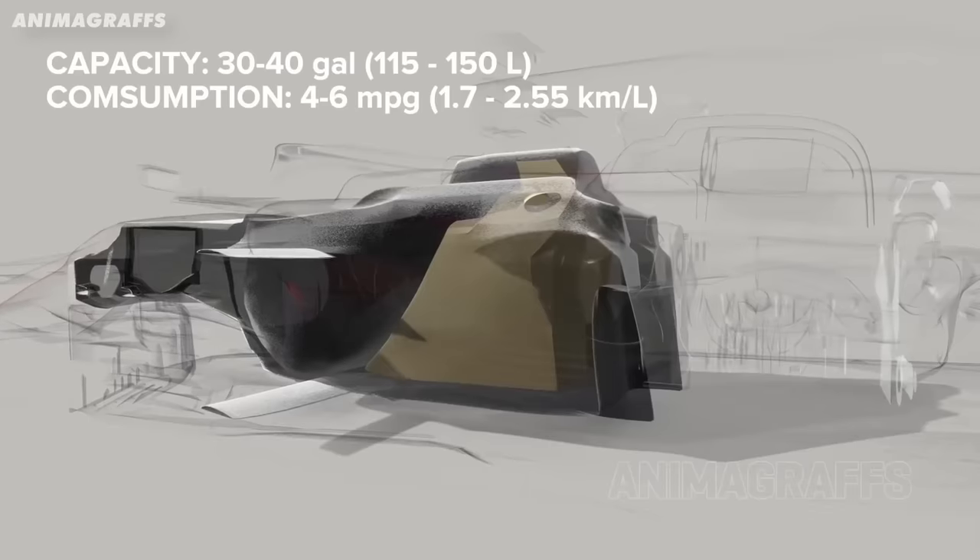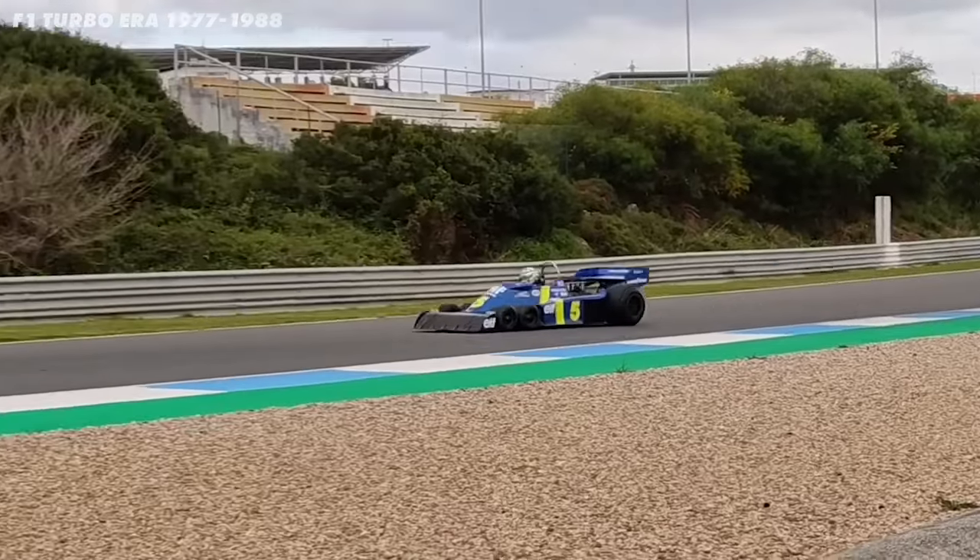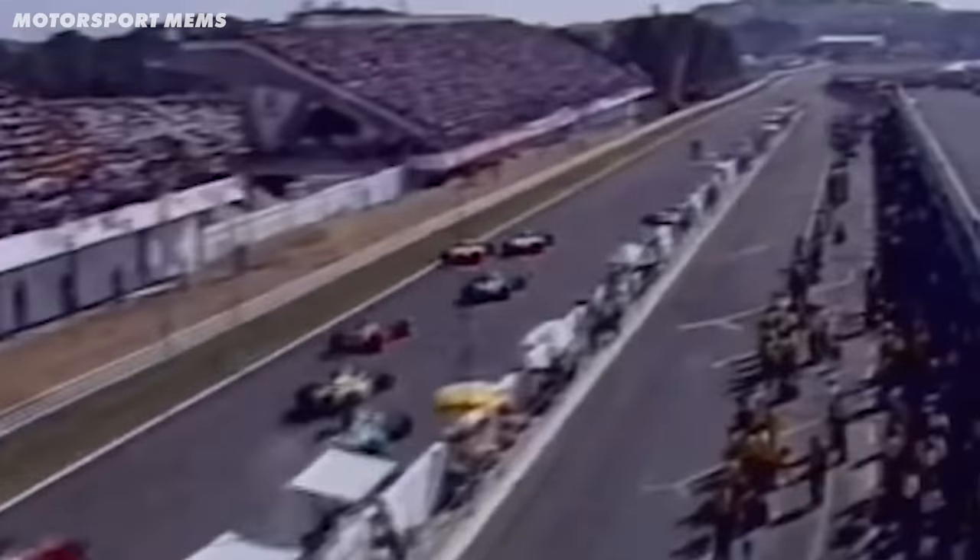The battle commenced between the rule makers trying to slow the cars down and the teams trying to make them faster. The FIA stopped in-race refueling and gave teams a fixed-size fuel tank, resulting in cars running out of fuel on the final lap. But engineers got clever and began cooling the fuel to make it more dense and cram more into the tanks. Failing to reduce speeds enough, the FIA progressively lowered the maximum allowed boost pressure, until the turbo was finally outlawed in 1989 — bringing the next epic era of Formula One: active suspension.